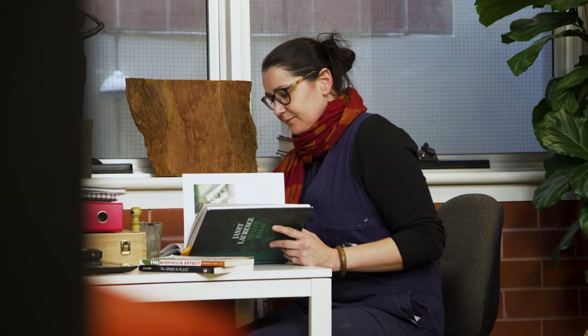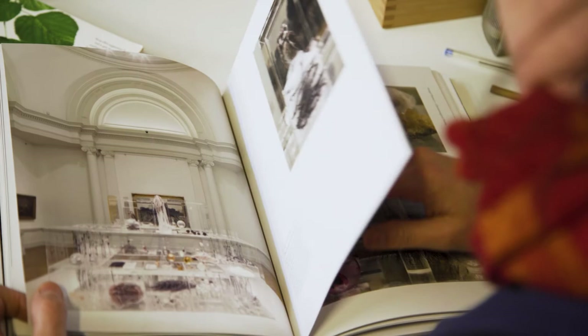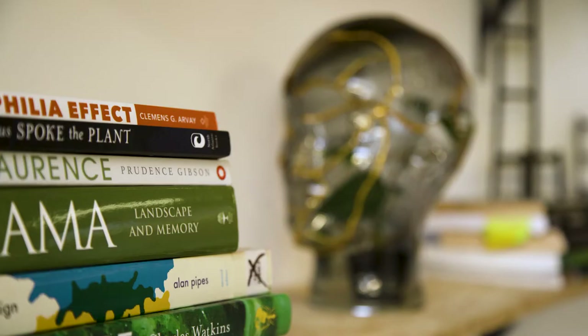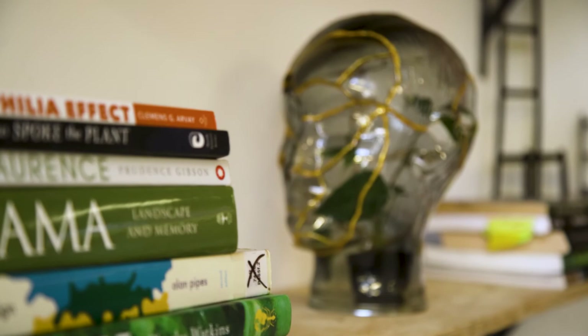One of my greatest inspirations would have to be Sydney-based artist Janet Lawrence. I really resonate with the way she uses art and science and explores healing as well within her work — she takes elements from the natural world, whole trees or birds that have been used for scientific purposes, and she blends all these ideas together.